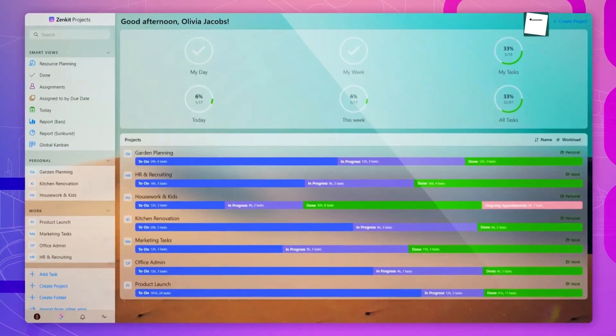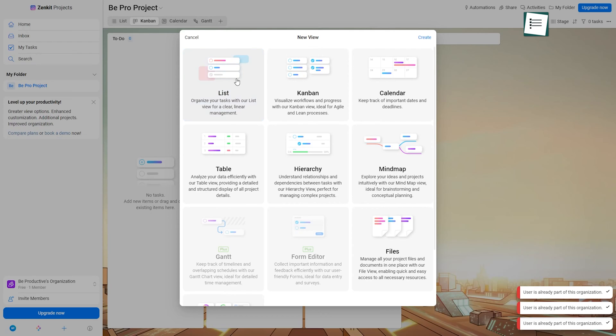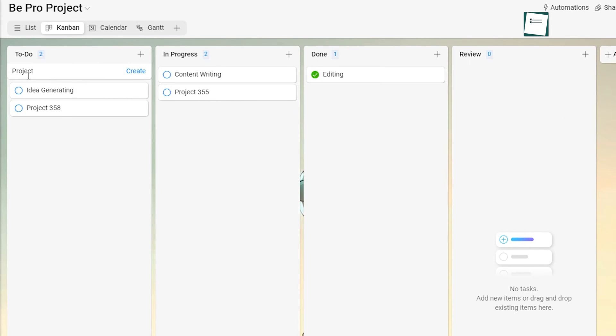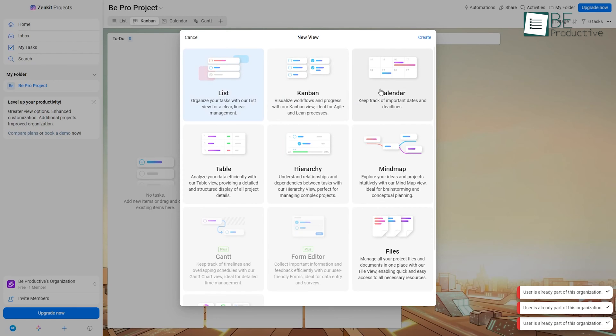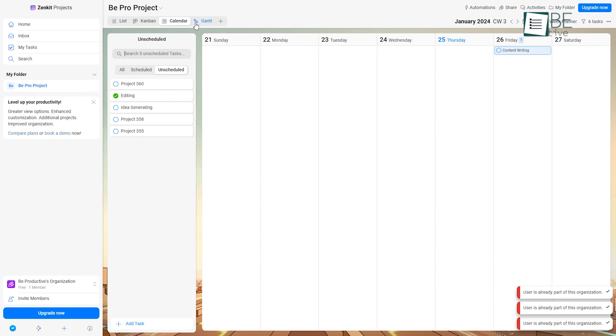Looking at Zenkit, it provides flexibility, which makes it appealing for project management. We were intrigued by the customizable views that provided data formatting possibilities. At its core, this software revolves around building workspaces containing tables. We can add tasks, projects, events, etc. as rows, while columns can track additional information like priorities and due dates. Its key feature is presenting tables through various views, including Kanban, Calendar, Mindmap, or Timeline. Switching views is quick and intuitive for analyzing information.